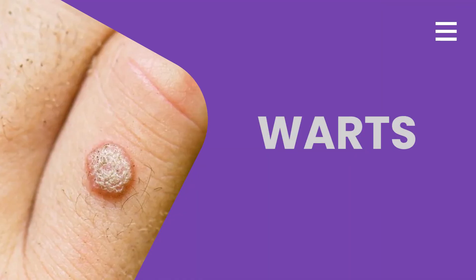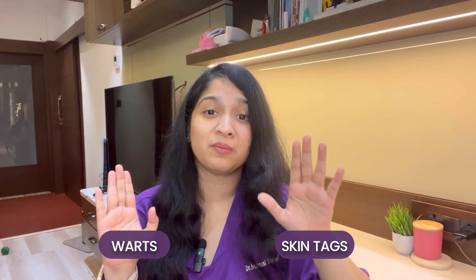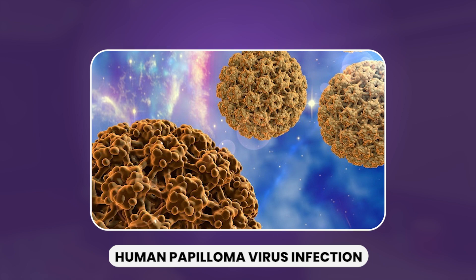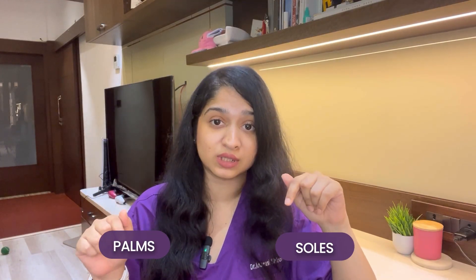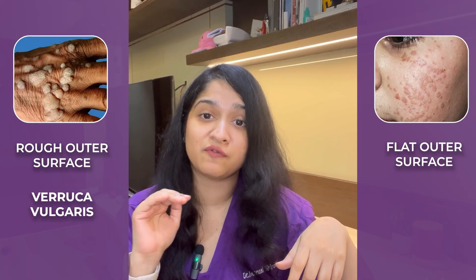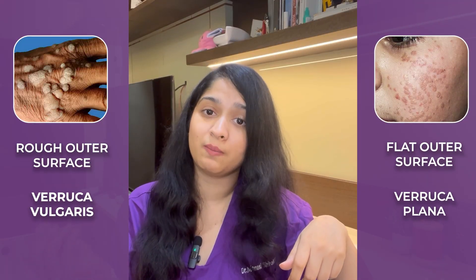Next, we have warts. Warts are actually a viral infection. A lot of people use warts and skin tags interchangeably, but please remember, warts are a completely different thing. They occur due to human papilloma virus infection. Warts can appear anywhere on the body, including your palms and soles. When they have a rough outer surface, they are known as verruca vulgaris. When they have a plain, flat outer surface, they are known as verruca plana.